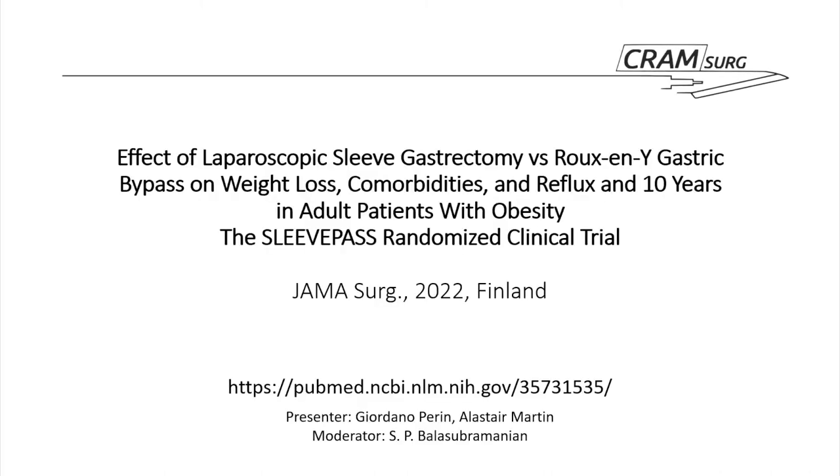Good evening everybody. My name is Alistair Martin. I'm one of the CST1 equivalent trainees at Mid-Yorks, currently working on general surgery alongside Gio, who is one of the registrars also on general surgery. This evening we're going to be speaking about this paper: 'Effect of Laparoscopic Sleeve Gastrectomy versus Roux-en-Y Gastric Bypass on Weight Loss' and obesity-related comorbidities and reflux, at a 10-year reflective look back in adult patients with obesity. This is the SLEAF pass randomized clinical trial — the 10-year follow-up, which took place in Finland and concluded in 2022, published in JAMA Surgery.